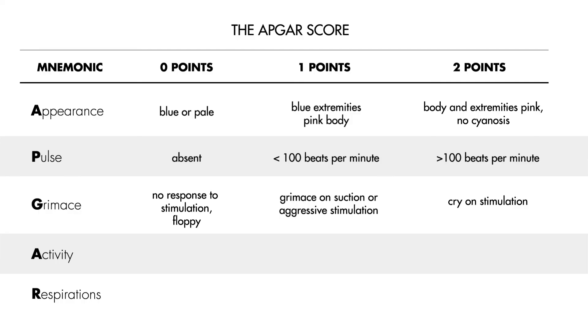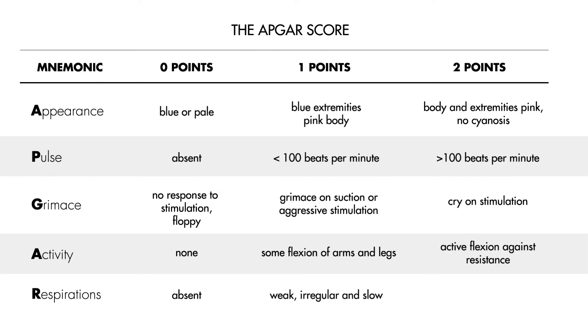For activity, if the newborn is not moving you award 0 points. If there is some flexion of the arms and legs, you award 1 point. If there is active flexion against resistance, you award 2 points. For respirations, if they are absent you award 0 points. For weak, irregular, or slow respirations, 1 point is awarded. And if the baby is strongly crying, you give them 2 points.